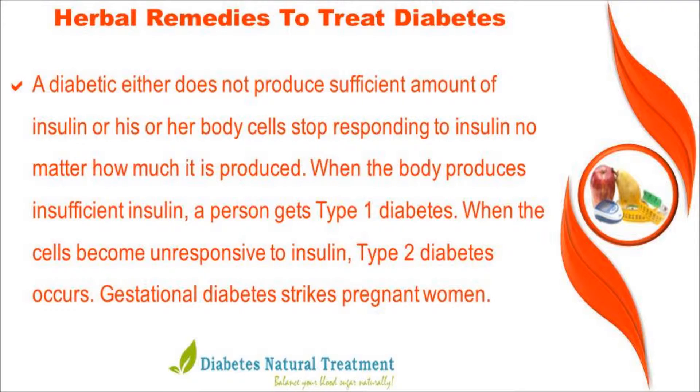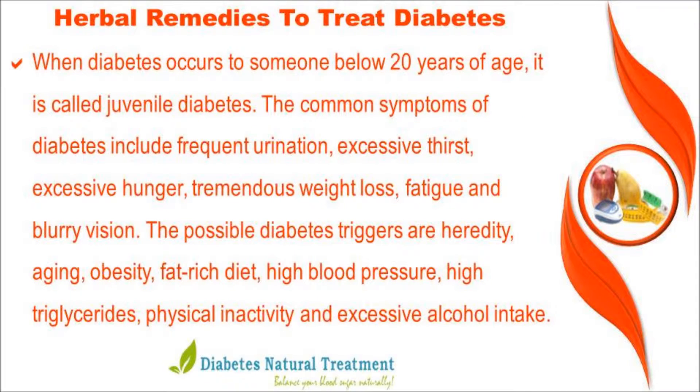When the body produces insufficient insulin, a person gets type 1 diabetes. When the cells become unresponsive to insulin, type 2 diabetes occurs. Gestational diabetes strikes pregnant women. When diabetes occurs in someone below 20 years of age, it is called juvenile diabetes.